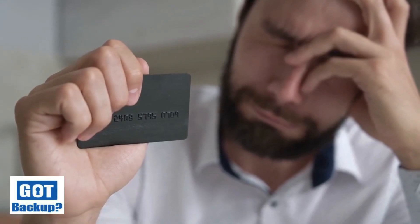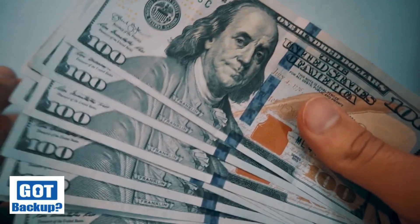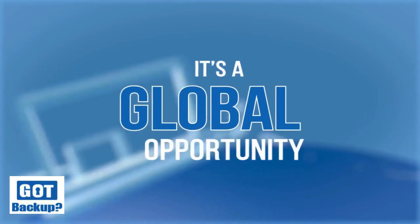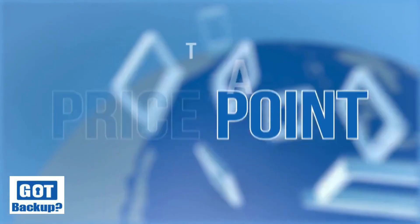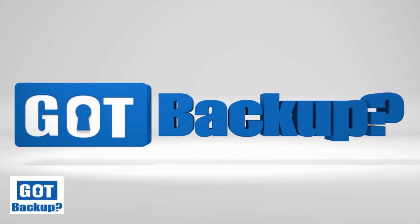Are you tired of paying a ridiculous amount of money for a home-based business opportunity just so that your upline maximizes their commissions? Not with GotBackup. It's a global opportunity with a product that everyone needs at a price point that anyone can afford. You are just steps away from making a full-time income with this amazing opportunity.